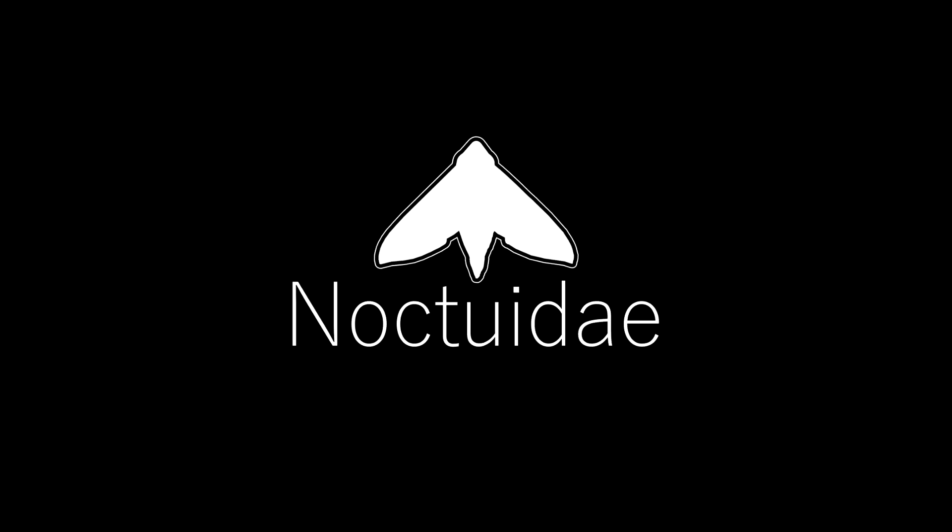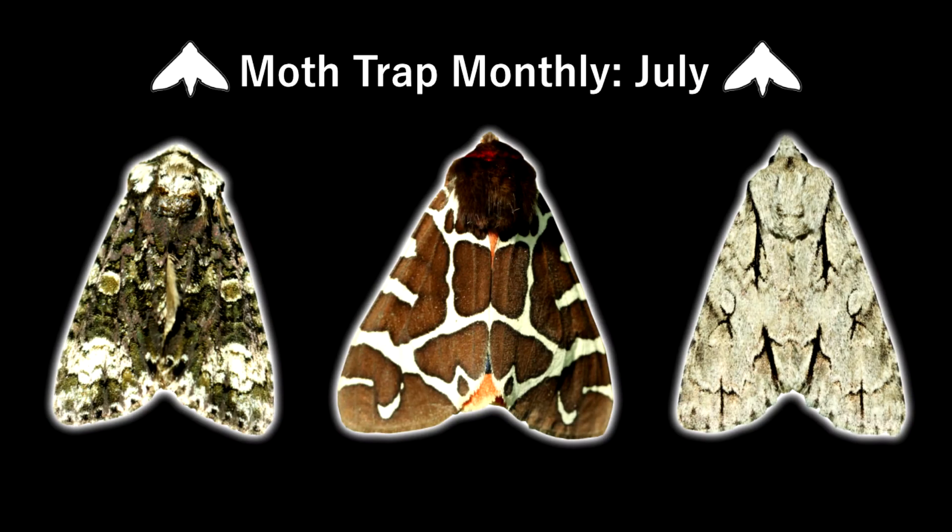Hello and welcome to Noctua Day. This is the July episode of my Moth Trap Monthly series. In total, I have 17 species to show, so let's get started.